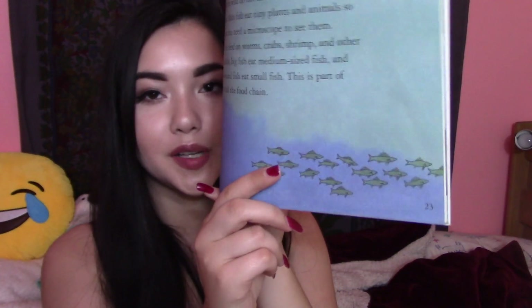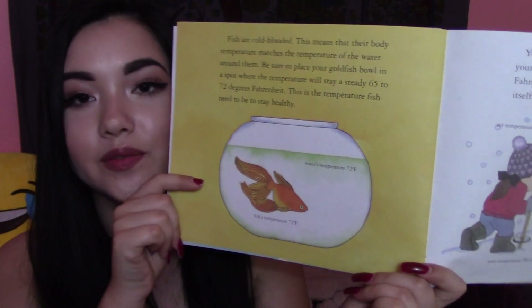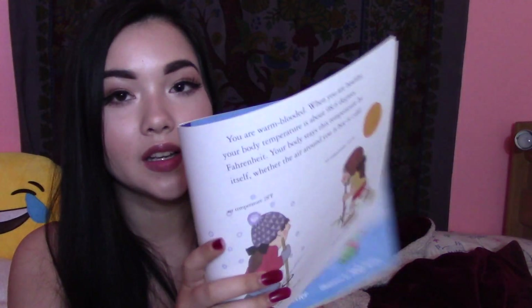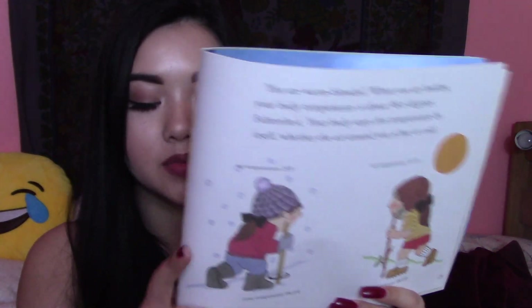Just some random other fish over here. Fish are cold-blooded. This means that their body temperature matches the temperature of the water around them. Be sure to place your goldfish bowl in a spot where the temperature will stay steady — 65 to 72 degrees Fahrenheit. This is the temperature fish need to be to stay healthy. You are warm-blooded. When you are healthy, your body temperature is about 98.6 degrees Fahrenheit. Your body stays at temperature by itself whether the air around you is hot or cold.